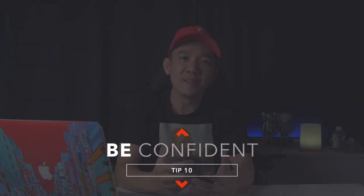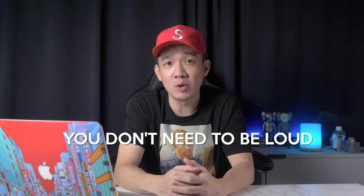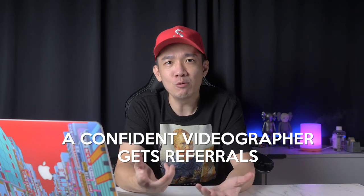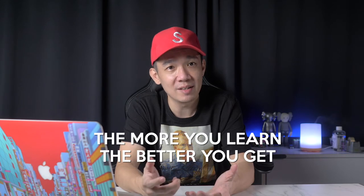Tip number ten: be confident. There's nothing worse than a videographer who has no idea what's going on throughout the day. Imagine a couple paying thousands of dollars to capture the most important day of their lives, only for the videographer to be lost with no confidence. Laugh, joke, do it with confidence and direction. Even if you prefer a journalistic non-intrusive style, you can have quiet confidence and give the couple assuring directions. This is what attracts brides to refer you to their friends — people who see a confident videographer feel safe letting you document the biggest day of their lives.